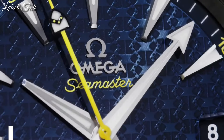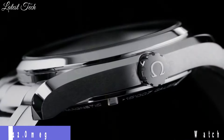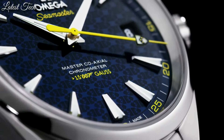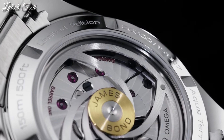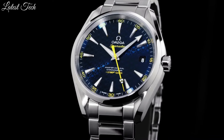Number 12: Omega Seamaster Aqua Terra Blue Dial Watch. Stainless steel case with a stainless steel bracelet. Fixed bezel. Blue dial with luminous hands and index hour markers. Dial type: analog. Automatic movement. Scratch-resistant sapphire crystal.